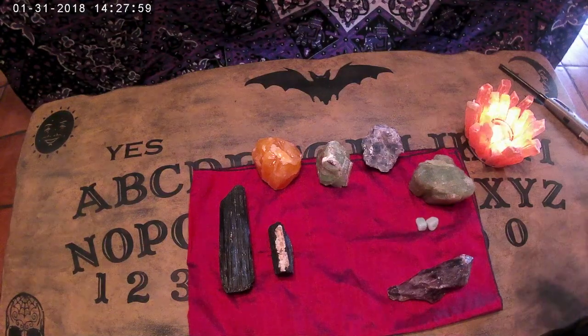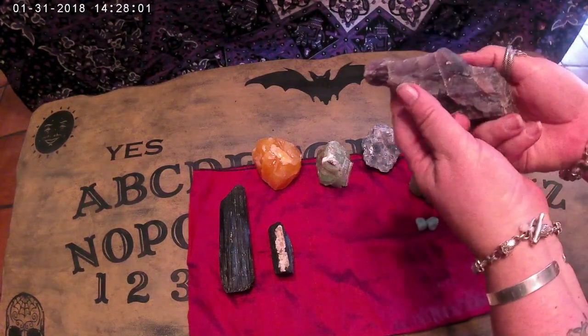Hi Witches! Today I'm going to talk about my crystal collection, or start to.